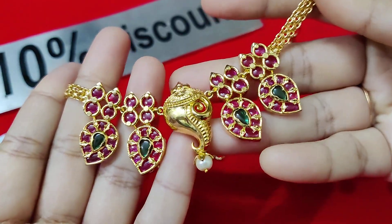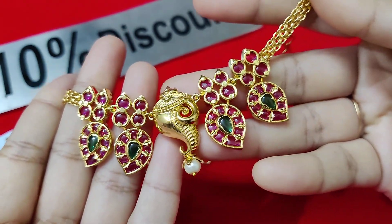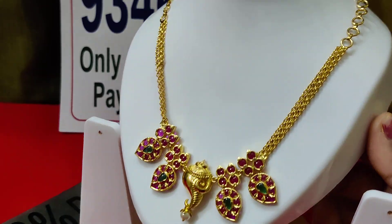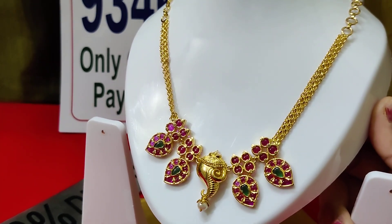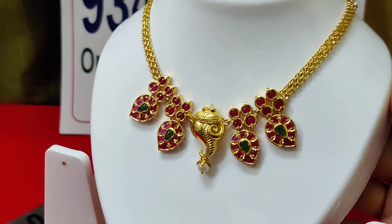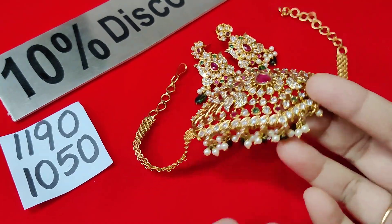Excellent looking. If you want to see the next set, you can see a lot of size options. You can adjust the back chains. The next one is only 1050 rupees.